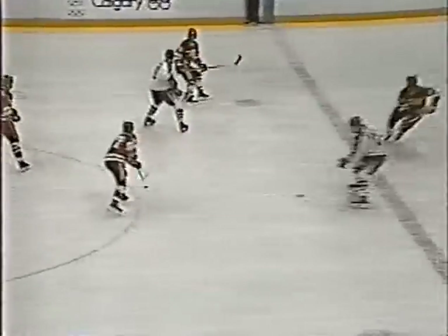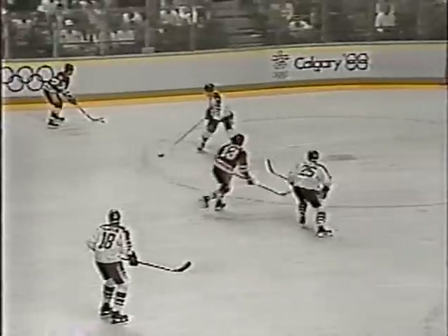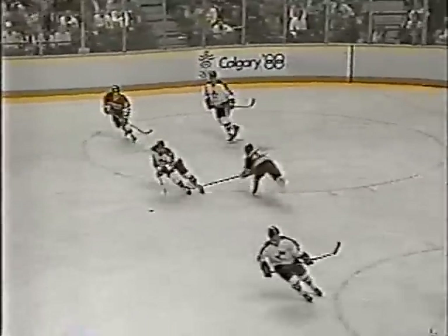Canada trailing three to nothing and needing some offense badly. Bekhoff to Kamienski — shot wide of the target, bounces into center ice. But Petisov, who's been so dominant through these Olympics, shoots it in. Bekhoff trying to center, knocked down by Gregg, and back for Canada comes Tambelini.